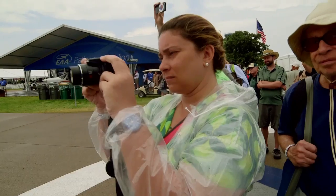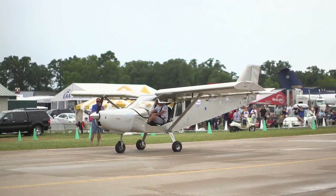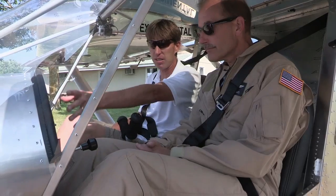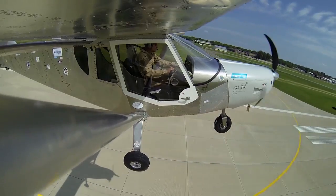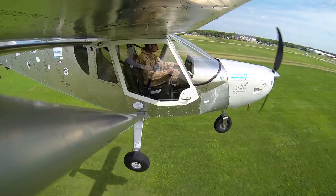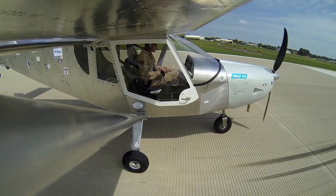On the last day of AirVenture 2014, between threats of rain, the Zenith CH750 Cruiser rolled onto the tarmac and taxied for the first time. Two days after the convention ended, this group project took to the air for its first flight. With Jeff Skiles behind the controls, the plane took off, made one circuit around the pattern, and landed safely. Thousands of people lent a hand during AirVenture 2014 and made the One Week Wonder a success.